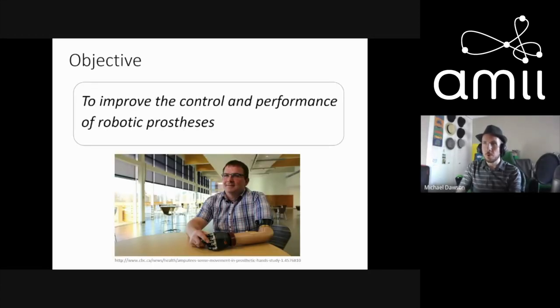The overall goal of the lab is to improve control and performance of robotic prostheses and help persons with amputations achieve better clinical outcomes in their daily lives. Controlling a robotic prosthesis is not straightforward — electrodes are integrated into the socket, typically just one over the biceps and one over the triceps, and there are many functions in the arm that must be controlled using just these two signals.